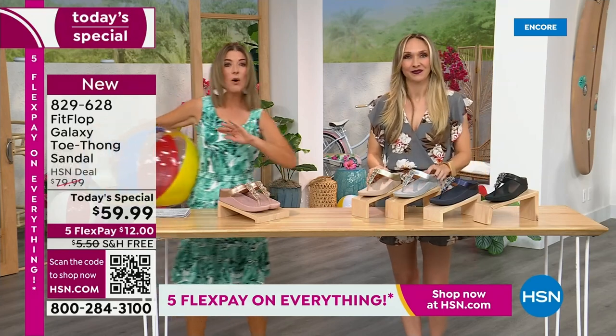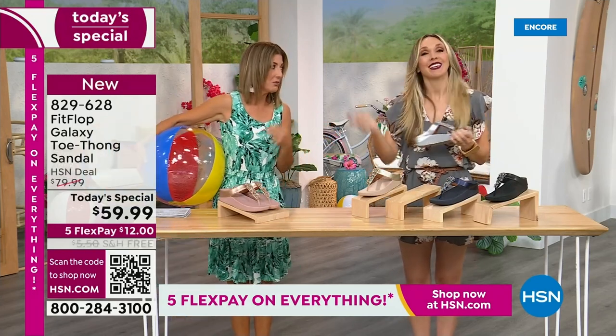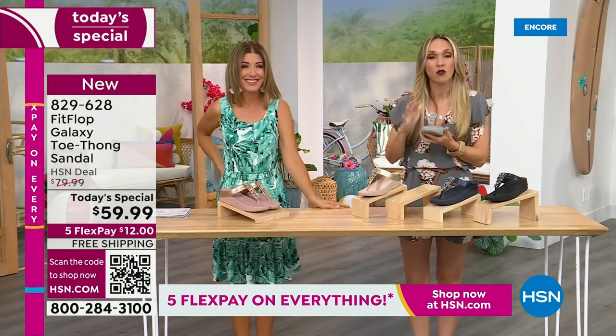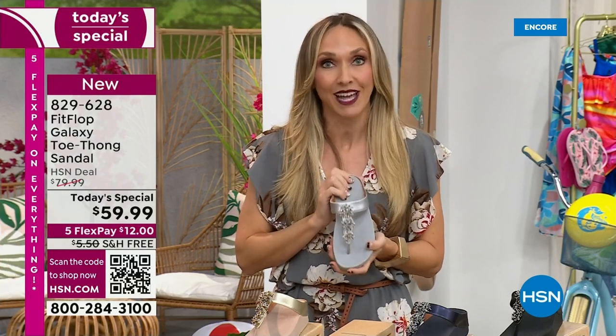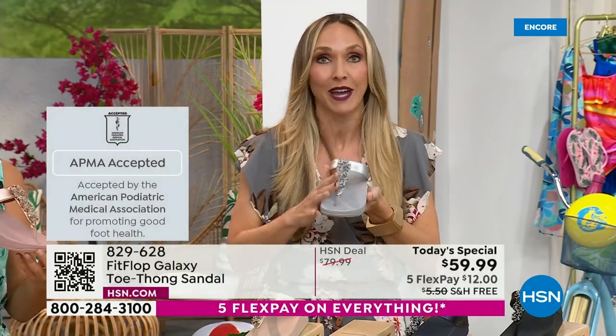We have whole sizes 5 through 11. You always shop whole sizes with Fit Flop. If you're in between sizes, size down. We have a wider than average toe box, so you're going to have plenty of room. If you are not familiar with Fit Flop, one of the things that makes us so special — we are approved by the American Podiatric Medical Association. That is a huge deal. It's not pay to play, so we have to earn that through creating shoes that promote foot health.